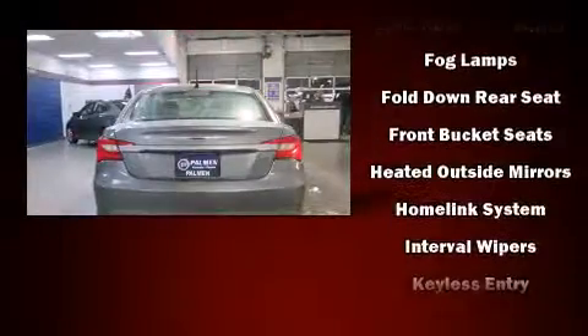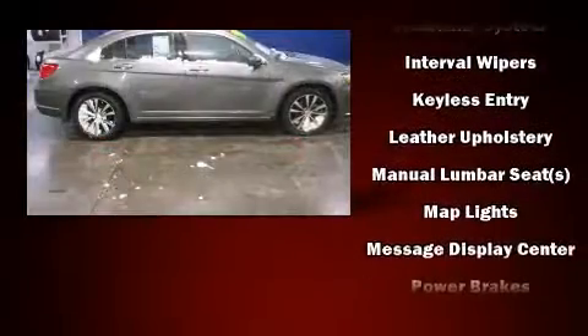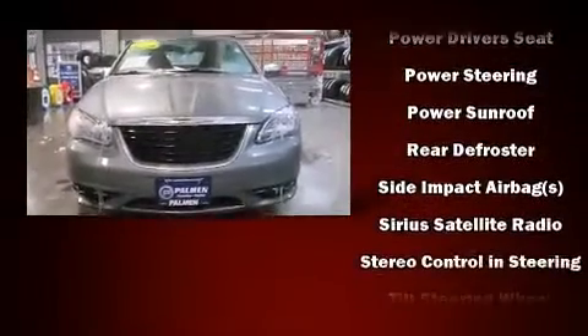Chrysler ensures the safety and security of its passengers with equipment such as head curtain airbags, brake assist, and four-wheel disc brakes with ABS. This car was designed with safety in mind, allowing you to drive with even greater assurance.